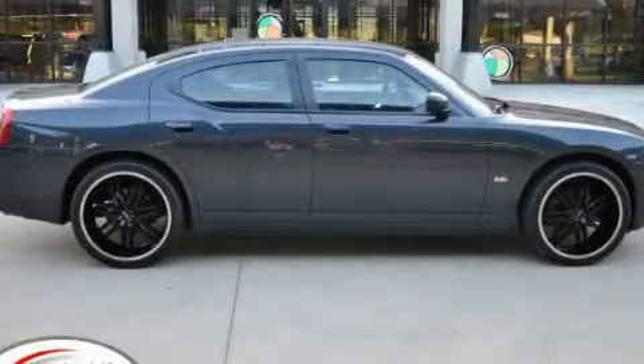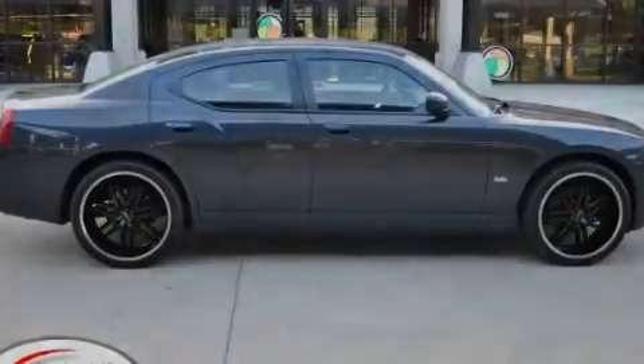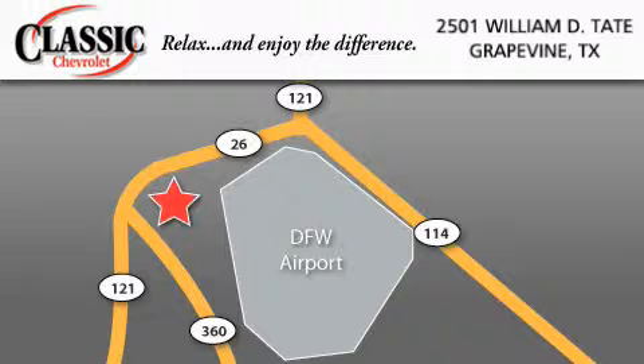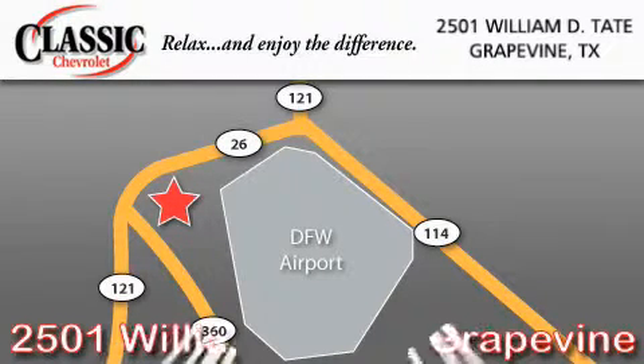Please call today to reserve this vehicle for a test drive. Classic Chevrolet is located at 2501 William D. Tate in Grapevine.